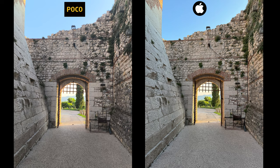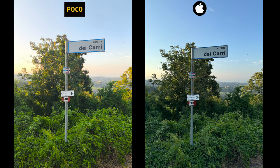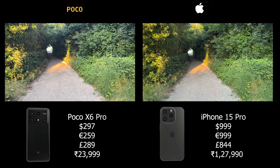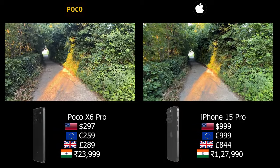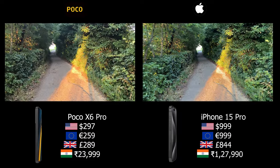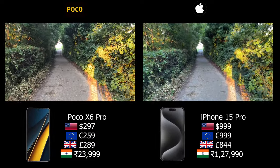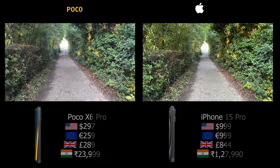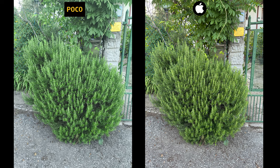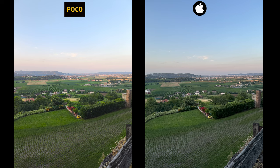By now you should have a clear understanding of what each of these phones can do. If you are a professional videographer, the iPhone 15 Pro is definitely the one for you — I didn't even touch on all its features like 4K 60fps, log, and ProRes video recording, which the Poco X6 Pro just doesn't have. But the point of this video was to shoot everything on auto and see just how close the Poco gets to the iPhone — and the answer is pretty damn close, to be honest.